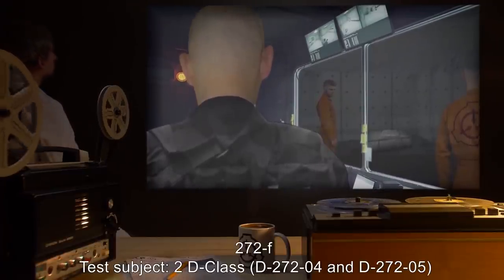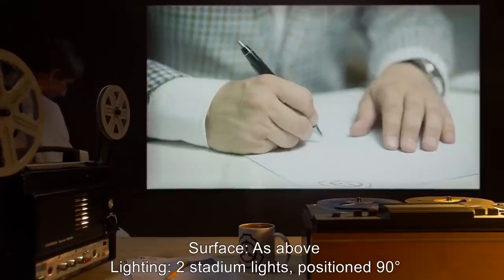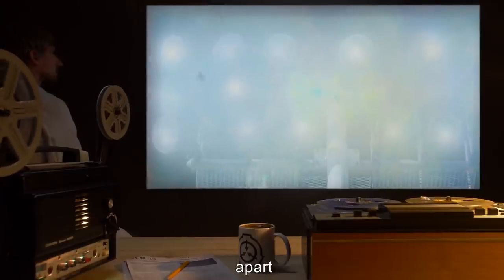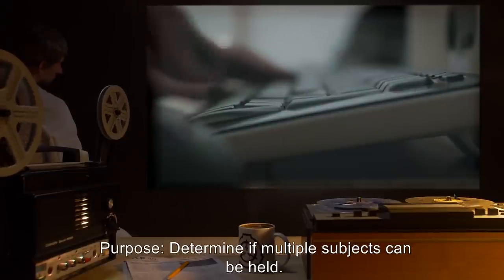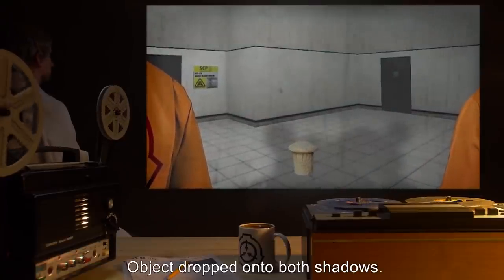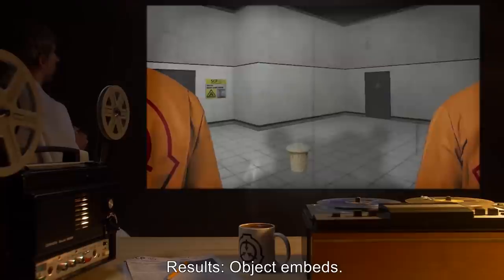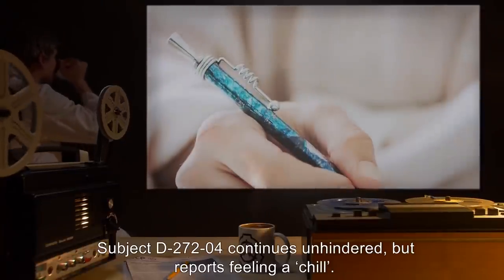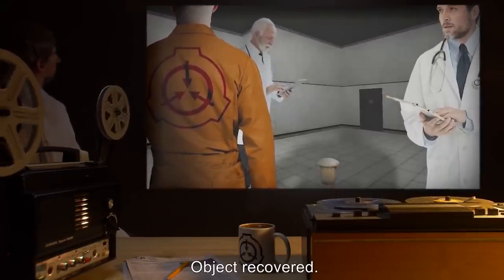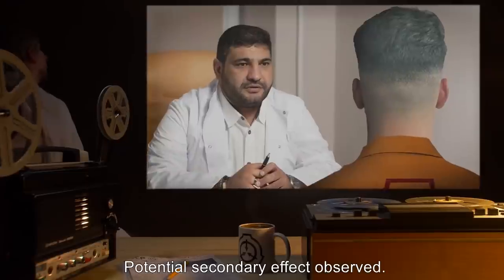Experiment 272F. Test Subjects: 2 D-Class, D2724 and D2725. Surface: As above. Lighting: Two stadium lights, positioned 90 degrees apart. Purpose: Determine if multiple subjects can be held. Procedure: Subjects positioned so their shadows overlap. Object dropped onto both shadows. Subjects told to advance away from the nail. Results: Object embeds. Subject D2724 continues unhindered but reports feeling a chill. D2725 is held by the object. Object recovered. Conclusions: Object cannot hold more than one subject. Potential secondary effect observed.